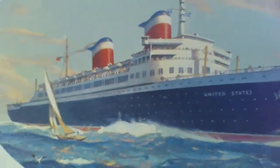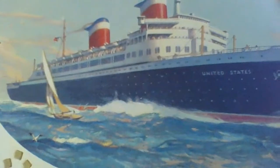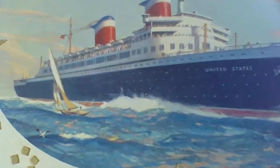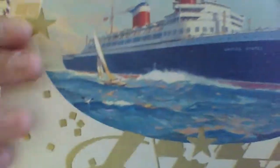The beautiful structure that was built to float on the ocean is now docked in Philadelphia, Pennsylvania. It was designed by a Philadelphian — a man who became an iconic ship architect.